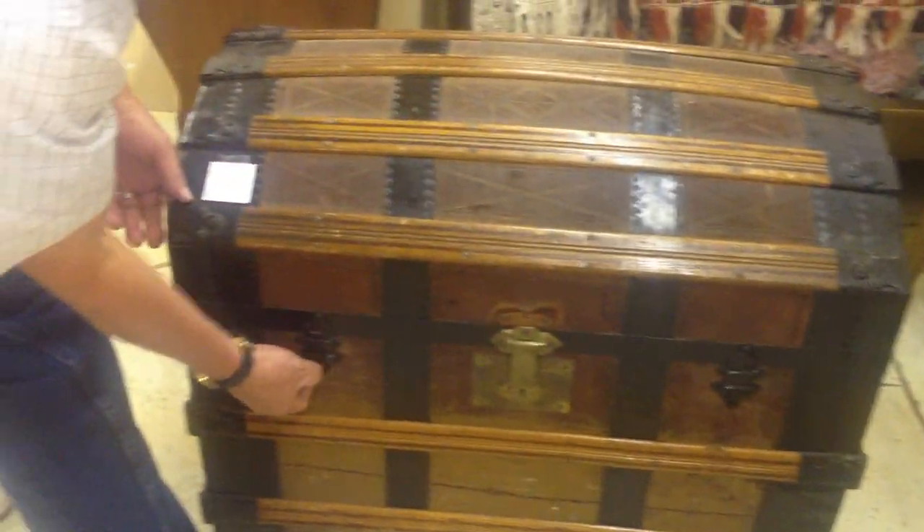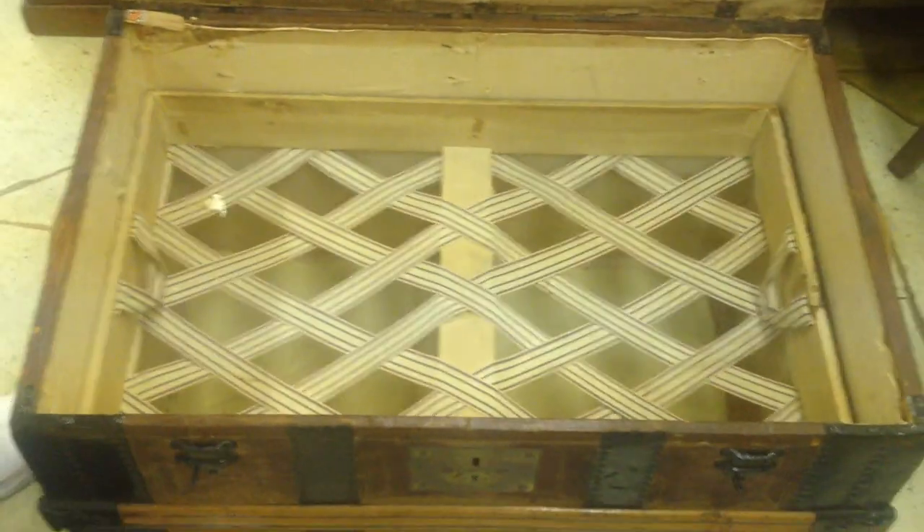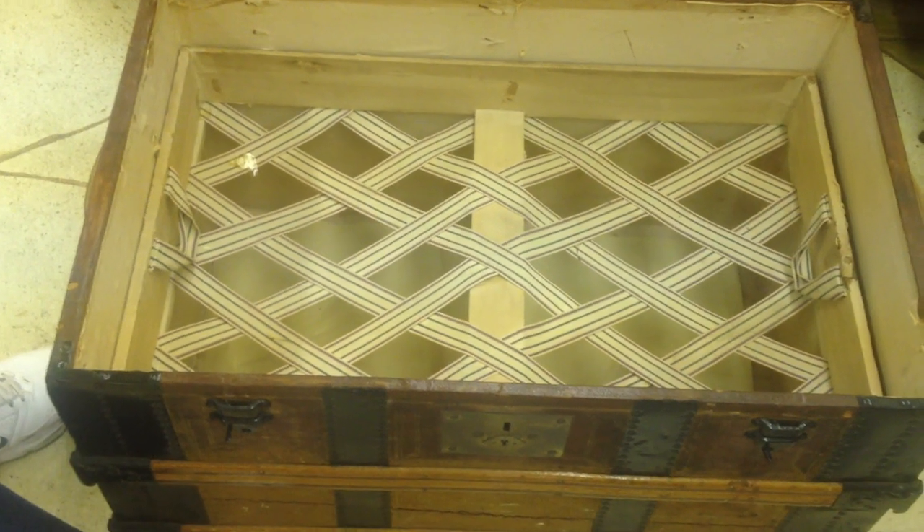We've got little latches here that allow the top to be opened. You've got your compartments up here that are complete and a see-through tray to be able to get all of your stuff organized inside.